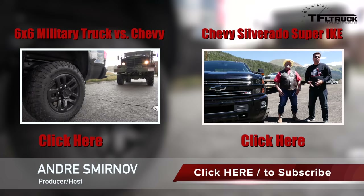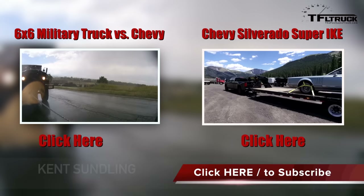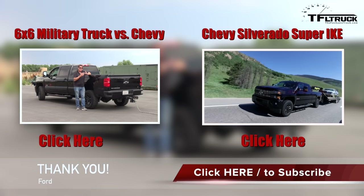This is Andre with Fastlane Truck and Kent with MrTruck.com. Kent, what do we have today for Super Ike? We have a 2016 Chevy Duramax Heavy Duty 2500 Long Bed Gooseneck with the Midnight Package and Z71. We haven't done a three-quarter ton with a gooseneck trailer before, so this is going to be unpredictable — loaded to the max. That's coming up right now.